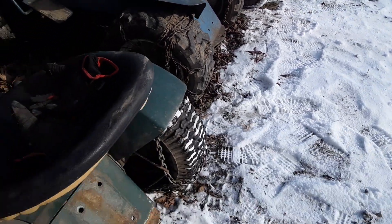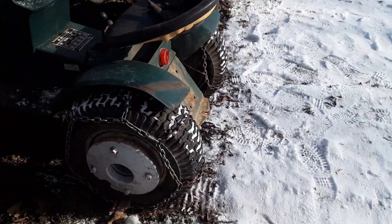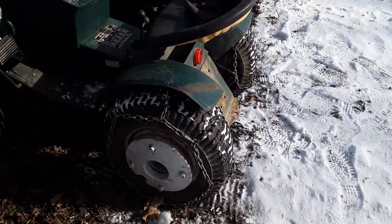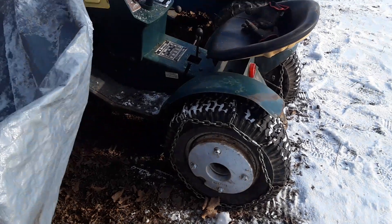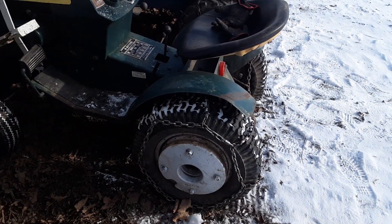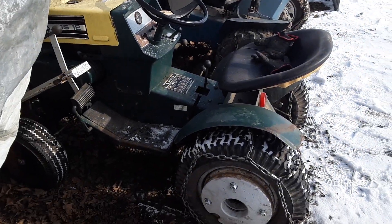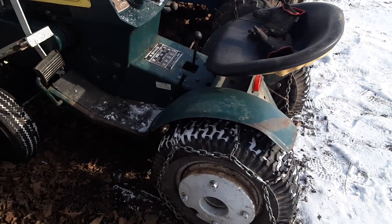Hey guys, sorry if it's so windy and noisy out, trying to block the wind from the phone. Hopefully you can see this, but I got a new toy this past weekend — it's a 69 SS 12.